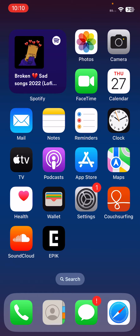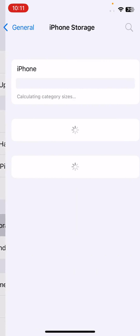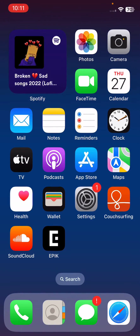The last solution is to check your iPhone storage. Open Settings, scroll down, tap on General, then tap on iPhone Storage. If your storage is full, free up some storage on your iPhone. These are some simple solutions to fix your iPhone issue.